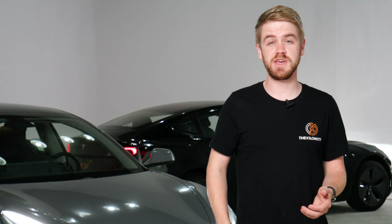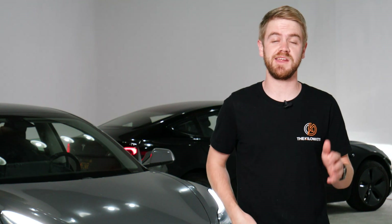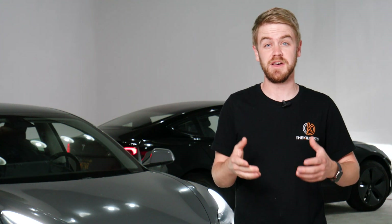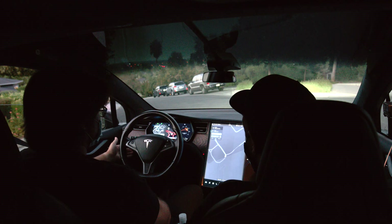Hey, welcome back to The Kilowatts. This week I want to talk about something that's been all over the internet: Tesla's full self-driving beta program and their full self-driving package price hikes. If you've not been living under a rock for the last week or so, you've probably seen at least one video of this full self-driving beta software that Tesla rolled out to a small selection of customers, and it's incredibly impressive.